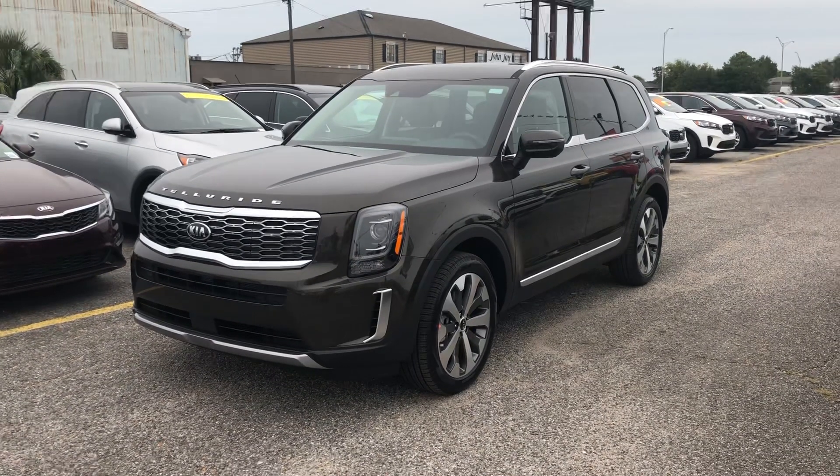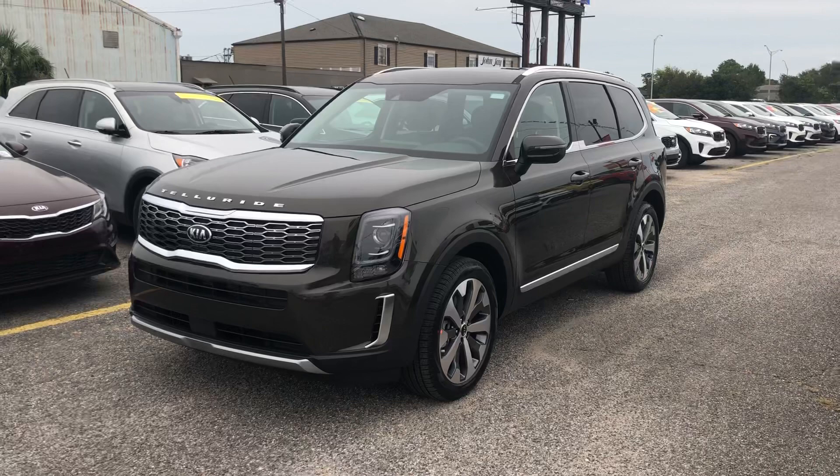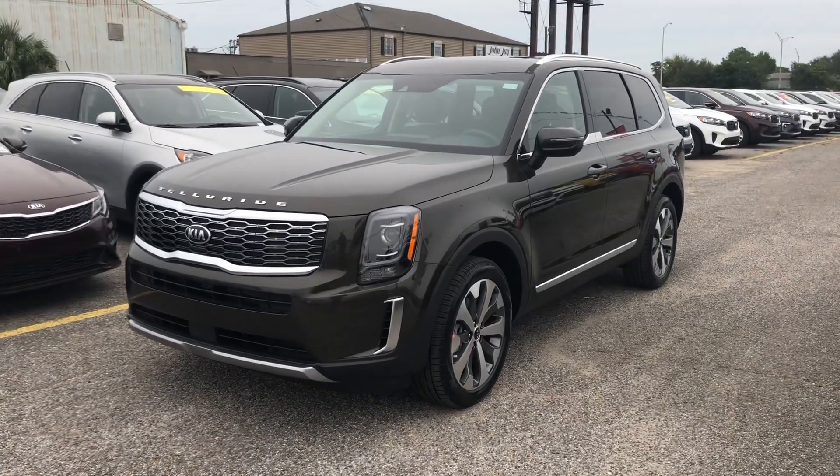Alright guys, this was Alex, Premier Kia of Kenner. Please like my videos, dislike my videos — stay with me, more videos coming. Thank you, bye!